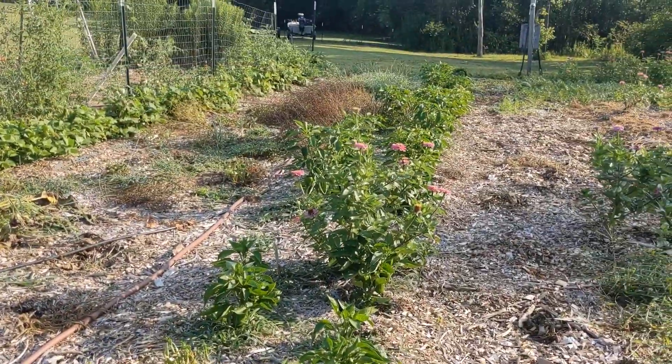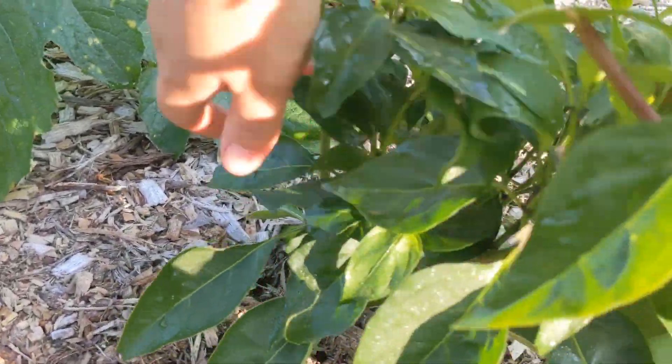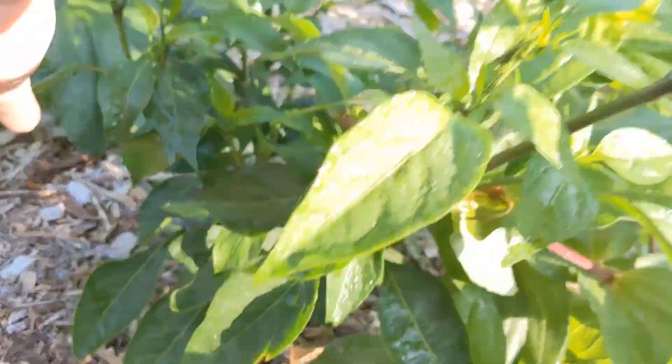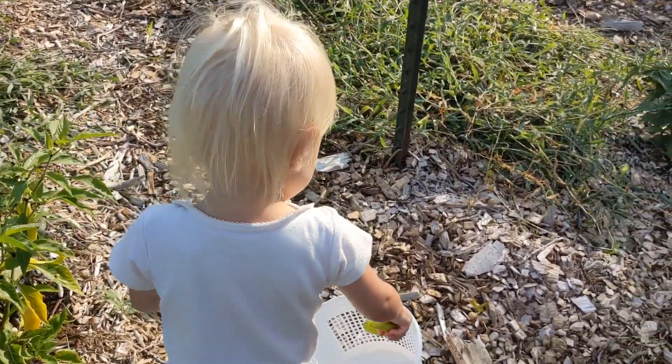This is our pepper row all the way down and we do have a lot of peppers on here. Not on this one because we picked some of them - we picked some jalapeños that were really, really huge. We have lots of green peppers coming inside these days.